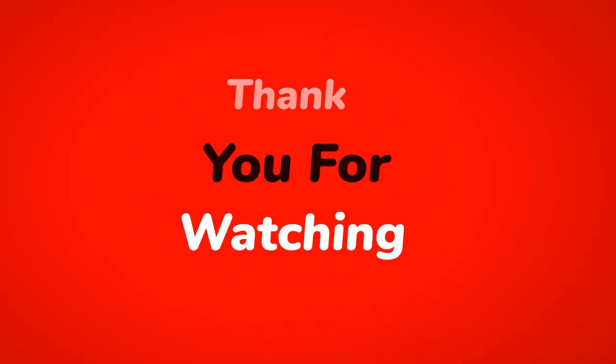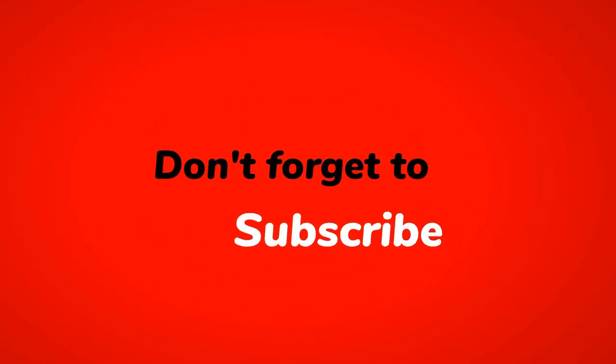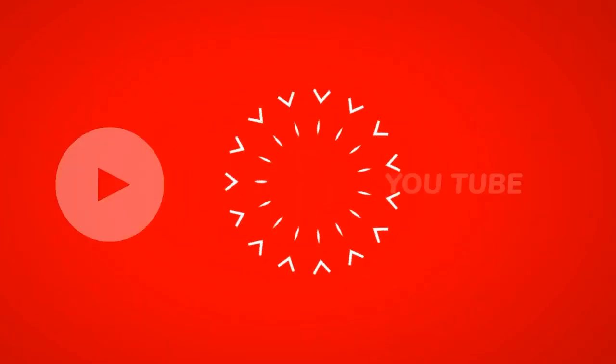That's it for our countdown. Thank you for joining us, and don't forget to like, share, and subscribe for more captivating content. Stay safe and see you in the next video.